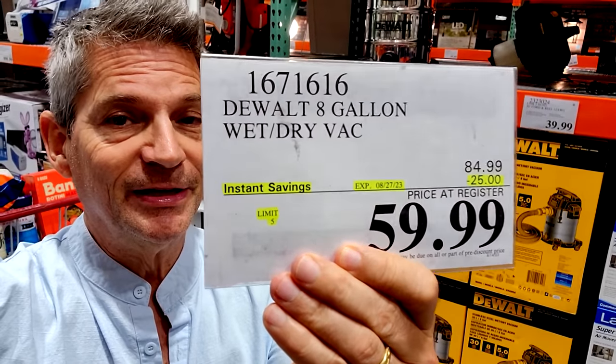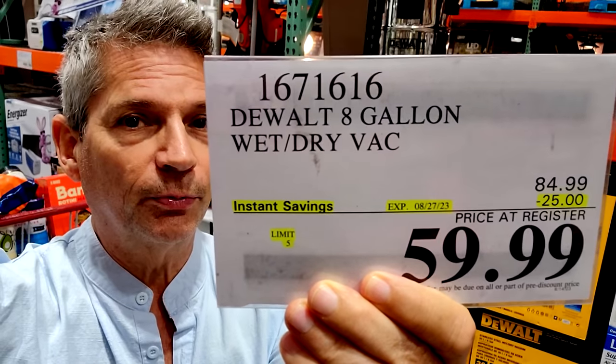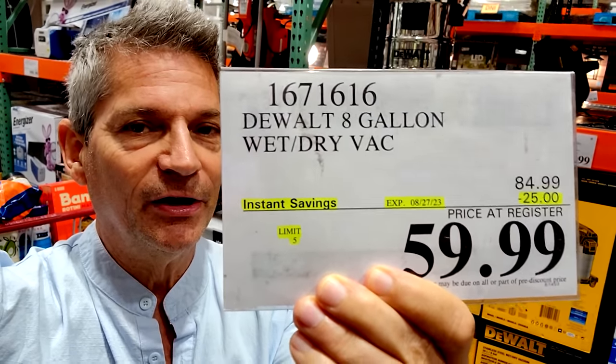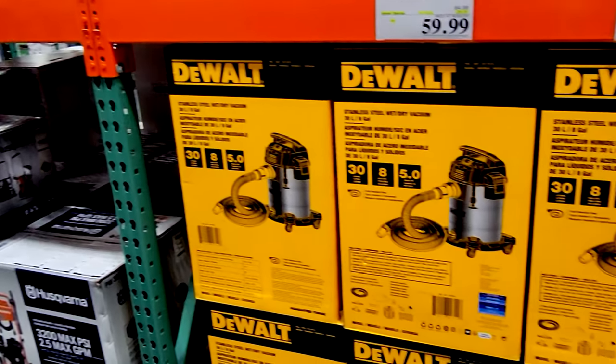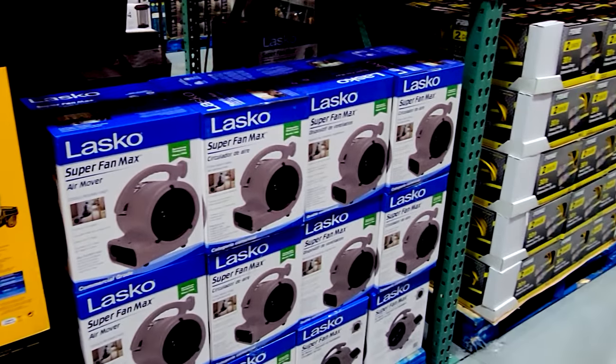So I'm here down the tool aisle here at Costco, folks, and feast your eyes on this. This right here is the lowest price we've ever seen on this DeWalt vacuum here. So I'm going to scoop one up today. Looking down the tool aisle here at Costco with some screaming buys.